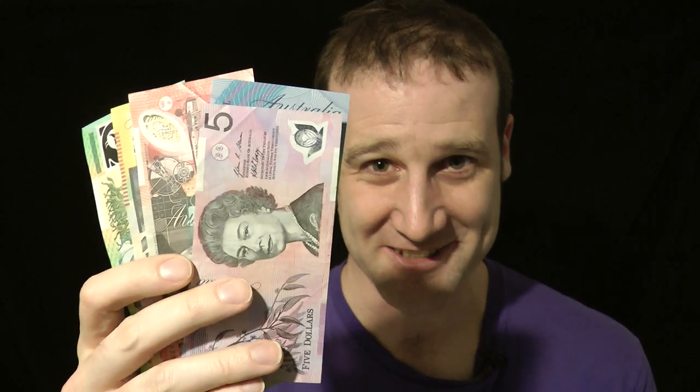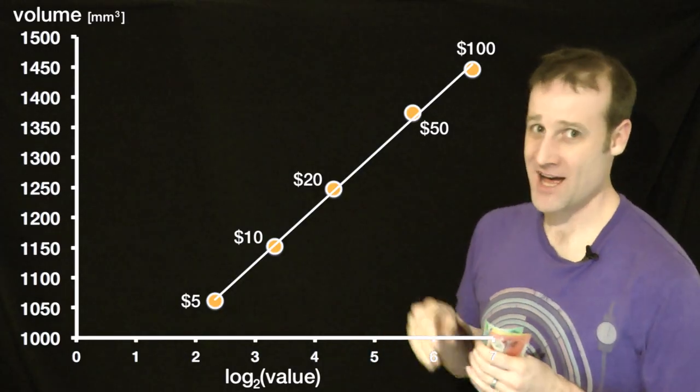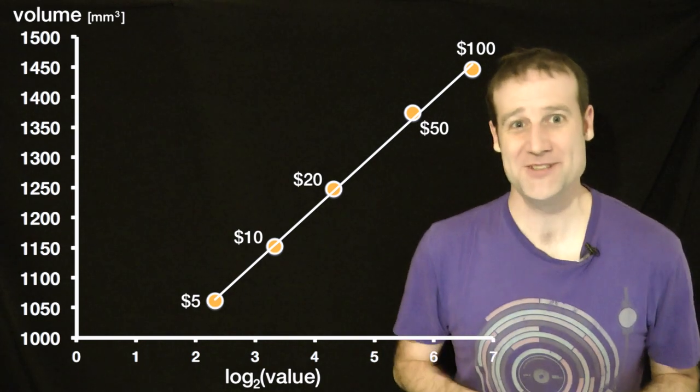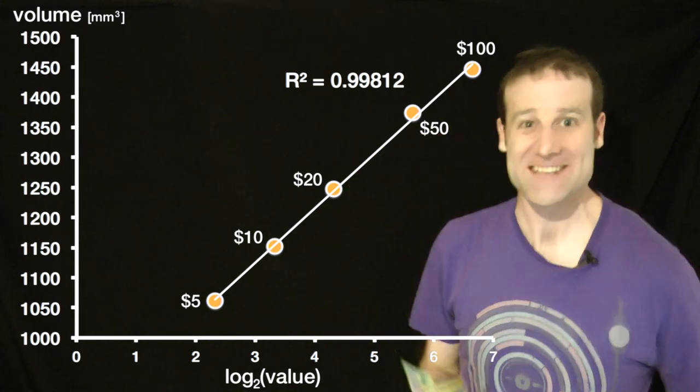Except — and I cannot overemphasize how long I spent researching this — if you look at the Australian notes, according to the Australian mint, the thicknesses change slightly. The more valuable the note, different thicknesses increasing with value. You won't be able to see the difference between the $5 and $100, but according to the mint, it's there. And if I plot the Australian notes' volume versus the log base 2 of the value, it's an even closer fit — we're up to 0.99812. Australia wins at the last second.